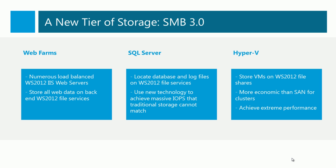Windows Server 2012 gives us a new tier of storage based on Windows Server 2012 file services, powered by SMB3. In a web farm, we could have a number of Windows Server 2012 IIS web servers, and they could all store their data on the file server in the back end, instead of synchronizing the content across each of the web servers. SQL servers can even store their database and log files on a file share, and that can be done with massive performance without any sacrifices. In fact, you'll probably even boost performance with the right architecture.